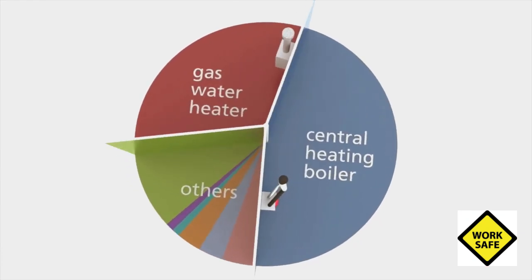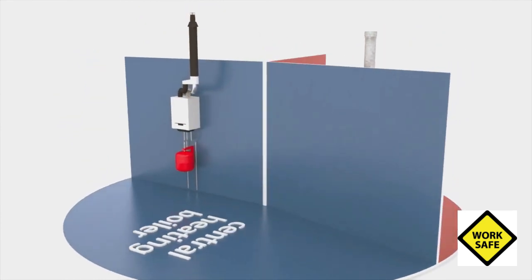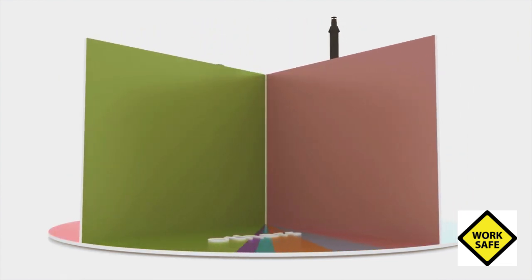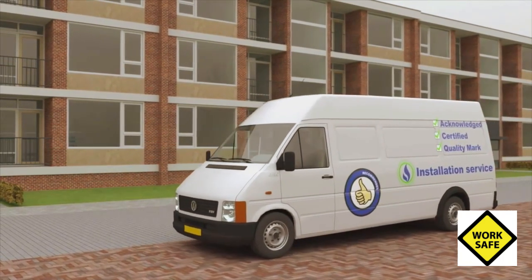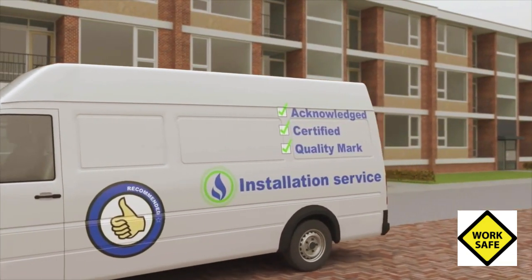The Dutch Safety Board concludes that in nearly half of all cases examined, a central heating boiler is the source of carbon monoxide poisoning. Gas water heaters are responsible for less than a third of the accidents. What is also striking is that these appliances were in most cases recently purchased or periodically serviced by a professional installer with a quality certification.